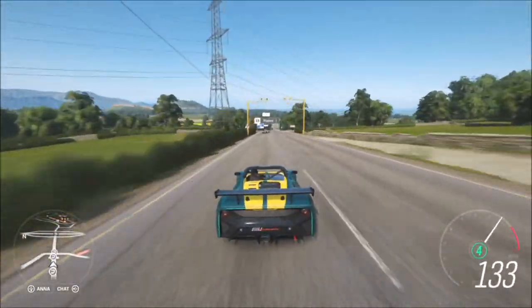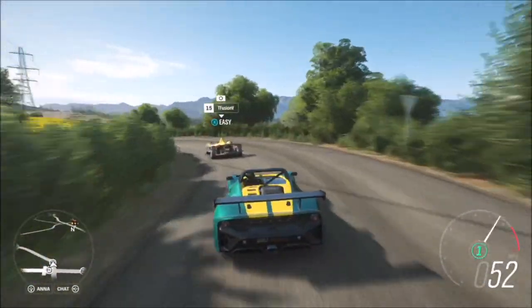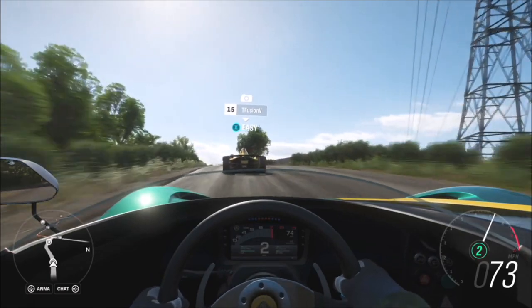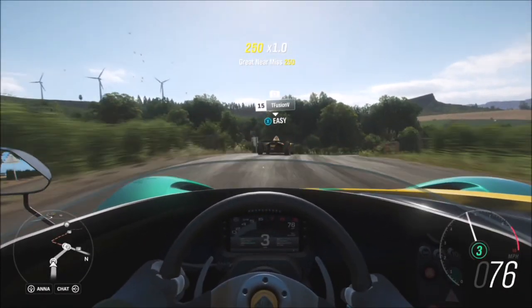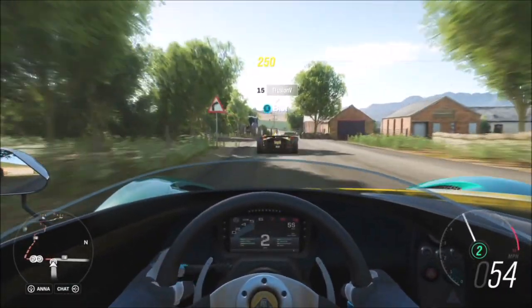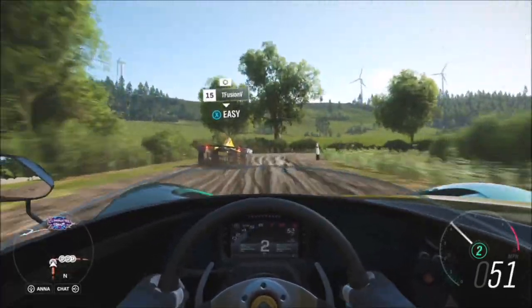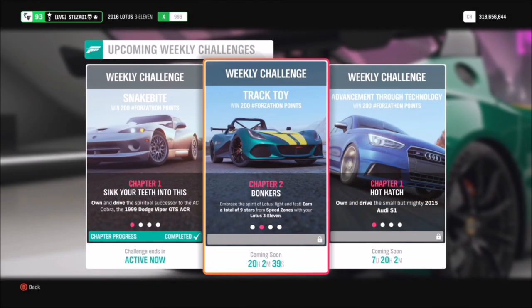I hope this video helped you out. I'll also be posting a guide to the week two photo challenge a couple of hours after this Forzathon guide, as I know a lot of you found the first one helpful. A massive thank you to everyone who subscribed and shared their thoughts. If you're new to the channel, I'd very much appreciate it if you could subscribe for more content like this, and dropping a like helps me out as well. All the best — take care and stay safe.